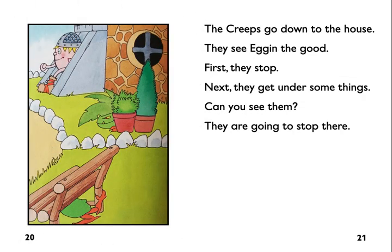The creeps go down to the house. They see Egan the Good. First they stop. Next they get under some things. Can you see them? They are going to stop there.